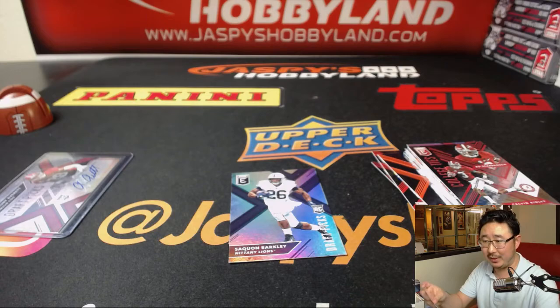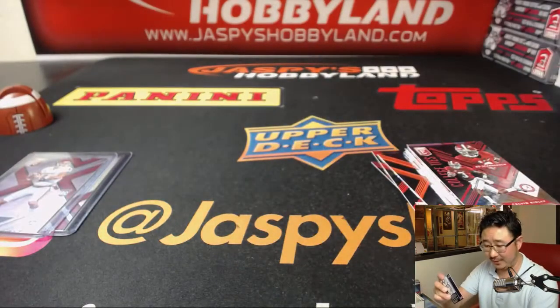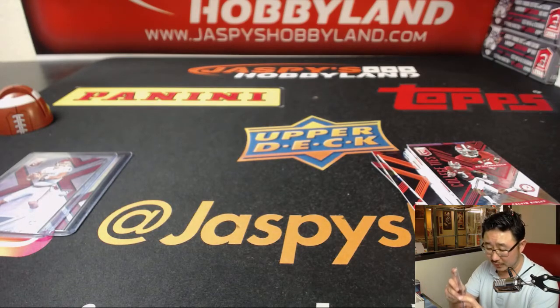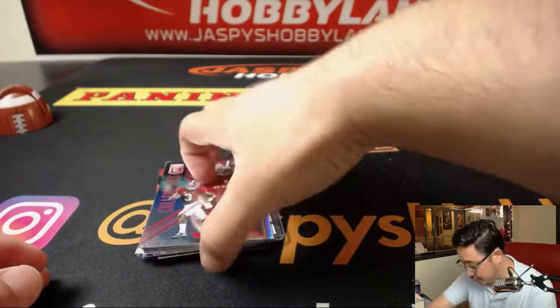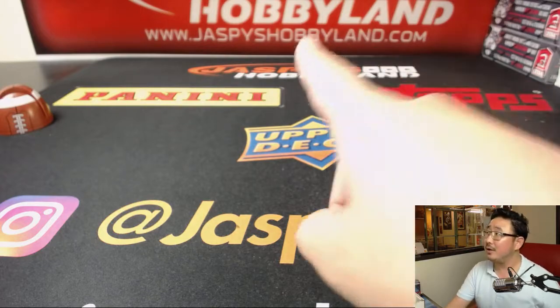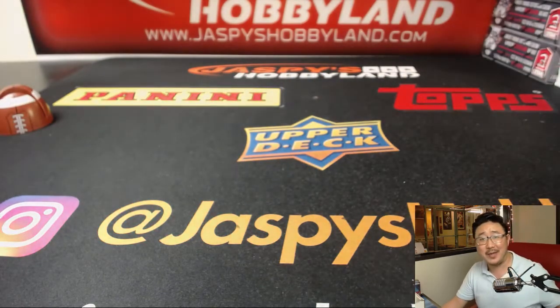There's Baker Mayfield — could be a big name as well, depending on where he gets drafted. Any of these quarterbacks get drafted in the top 10, good for the hobby, good for us, good for the football season this year. And there you have it, folks. Thank you very much. Joe for jaspyshobbyLand.com — we'll see you next time for the next one. You know that we got more right here too. Thanks everybody, bye.